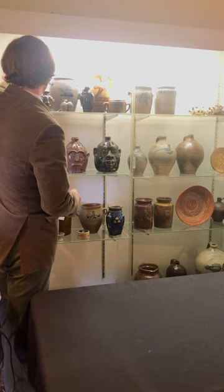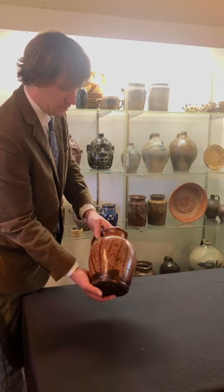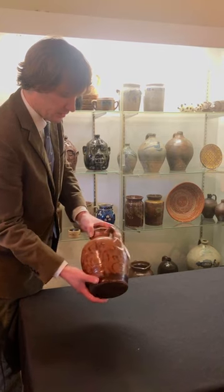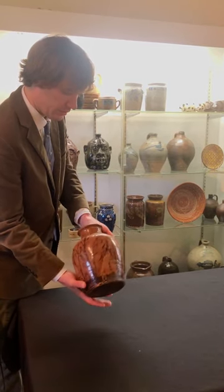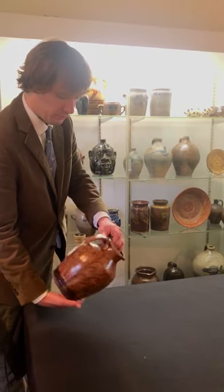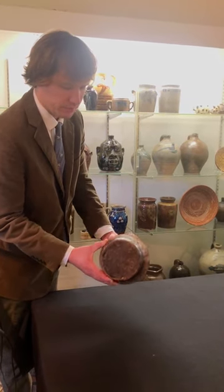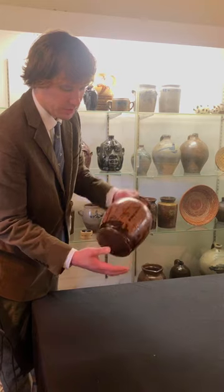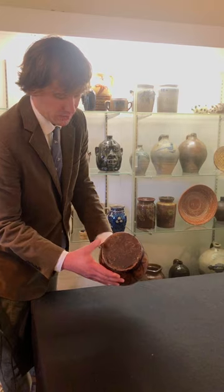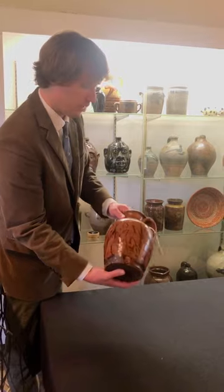Including this exceptionally rare Tennessee honey jar with this fabulous manganese cornstalk decoration going around it. Wonderful form, really over the top decoration for American redware. You can see the bottom is actually just dunked in manganese to form that ground, so we have manganese covering the whole bottom. Very interesting piece.